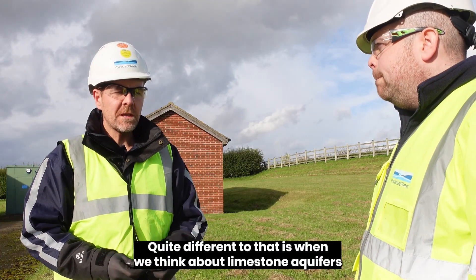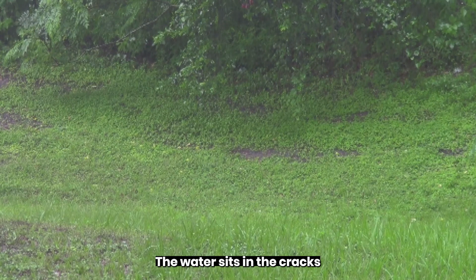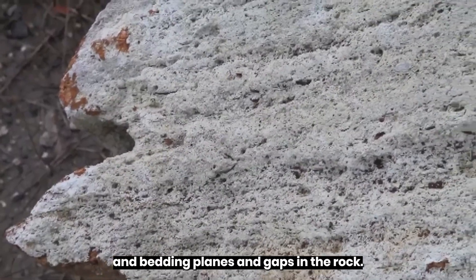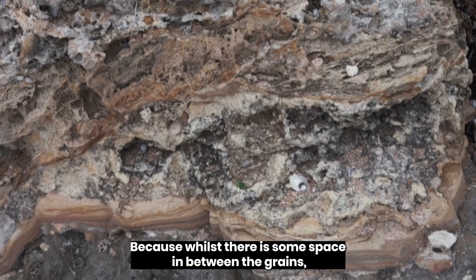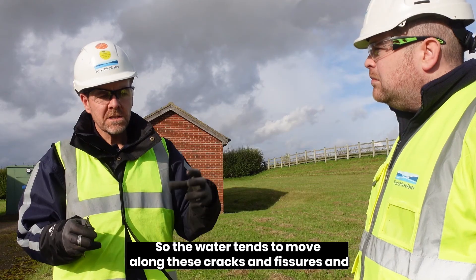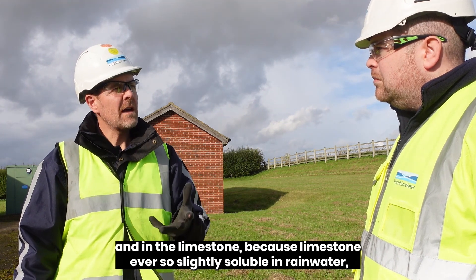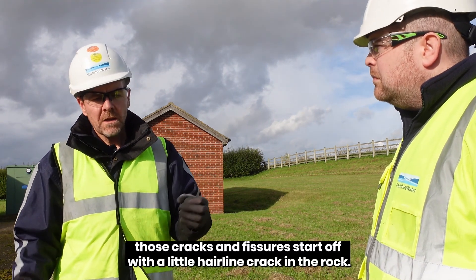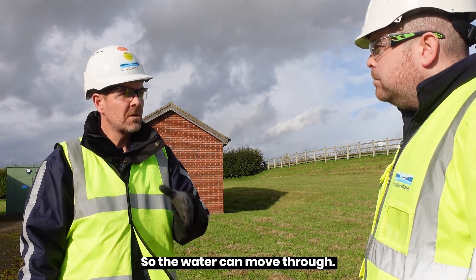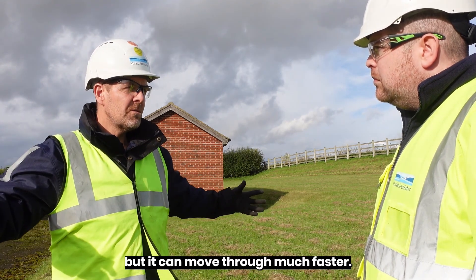Quite different to that is when we think about limestone aquifers. We're on the East Yorkshire Chalk at the moment, and chalk is a kind of limestone. The water sits in cracks and bedding planes and gaps in the rock, because whilst there is some space between the grains, the grains are so tiny that the water can't move through them very easily. So the water tends to move along these cracks and fissures. In limestone, because limestone is ever so slightly soluble in rainwater, those cracks and fissures start off as a little hairline crack in the rock, and over time they get bigger. So you've got less water stored in the rock, but it can move through much faster.